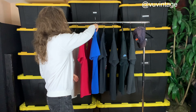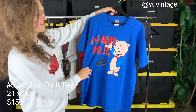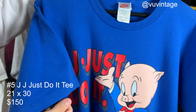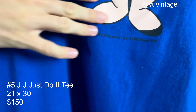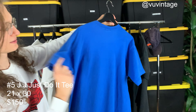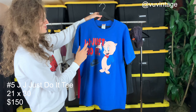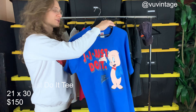T-shirt number five is another Just Do It t-shirt from 1993. Tagged an extra large, single stitch, on this beautiful blue. Really crisp graphic. Blank back. There was one earlier on the show — this is another one. Really clean condition.